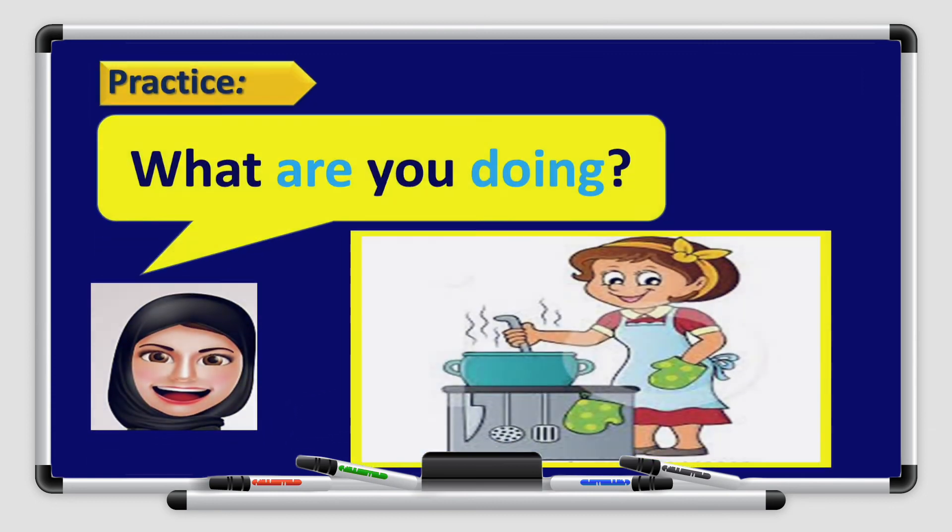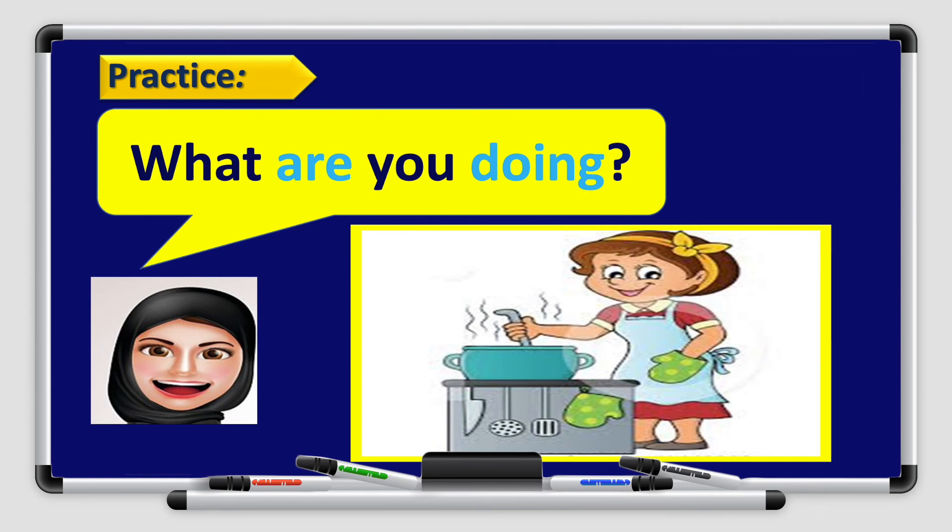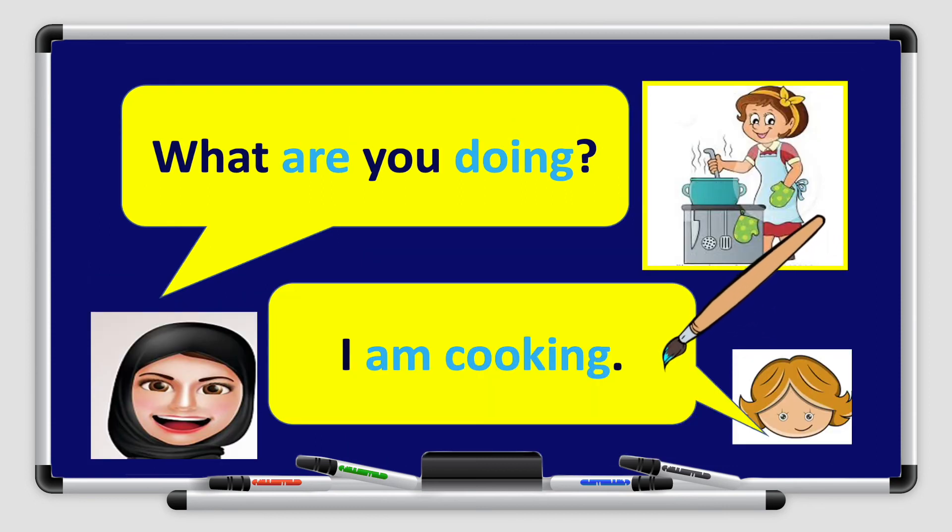Now let's have some more practice. Look at the picture and try to answer: what are you doing? I am cooking. I have to change are to am because I'm using I in the answer. In the question the subject was you, so I used are. But in the answer I use I, so I change verb to be to am. I am cooking now — I is the subject, am is the verb to be, and cook plus ing because it is present continuous.